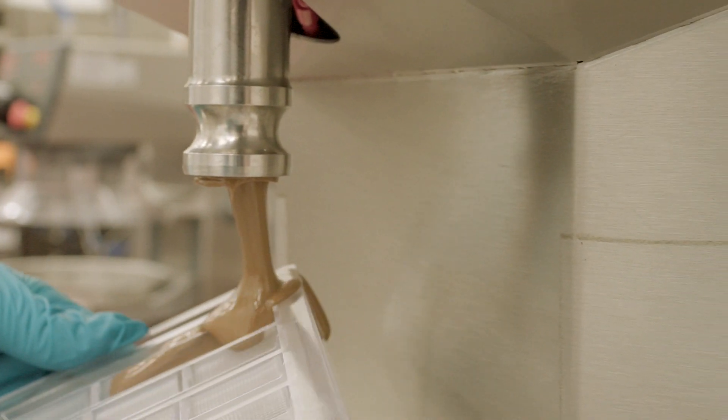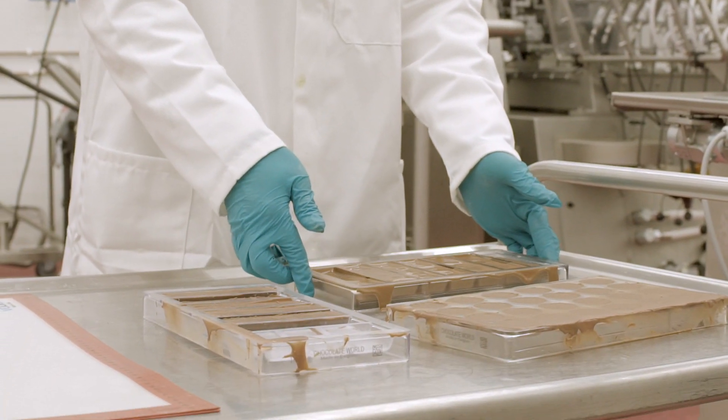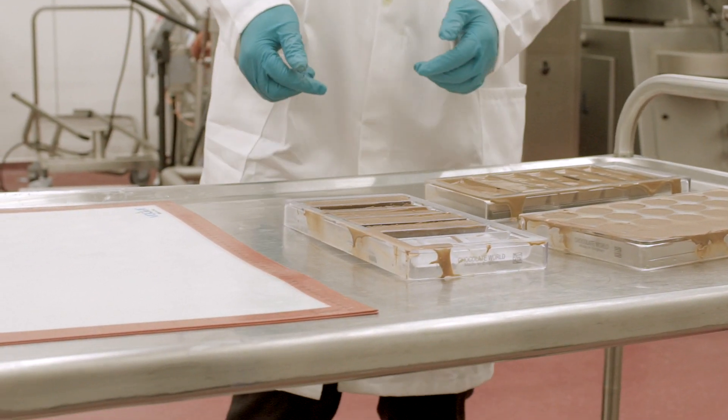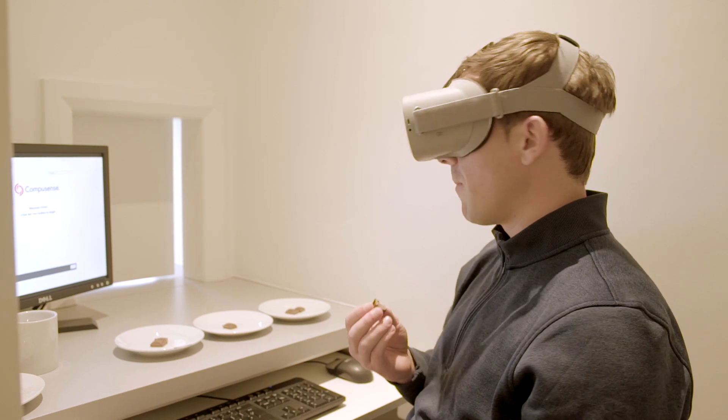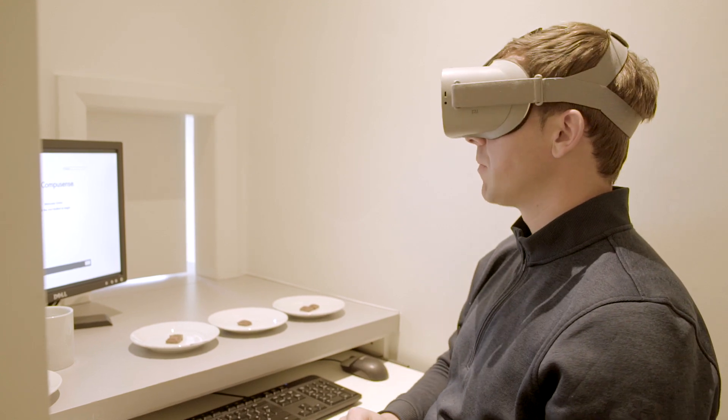For example, we recently studied the impact of our surrounding environment on consumers' sensory perception of chocolate, and we found that overall liking and flavor of the exact same type of chocolate changed depending on the context. This provides us with additional information about how your product may perform in the marketplace.